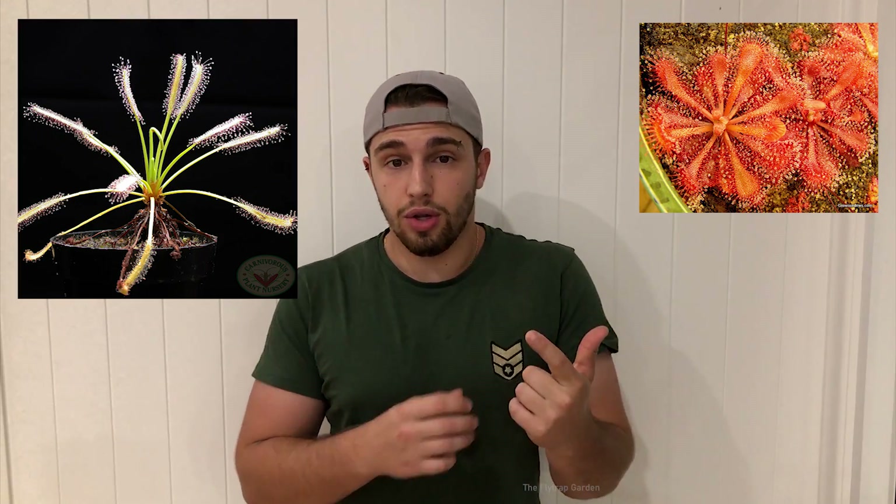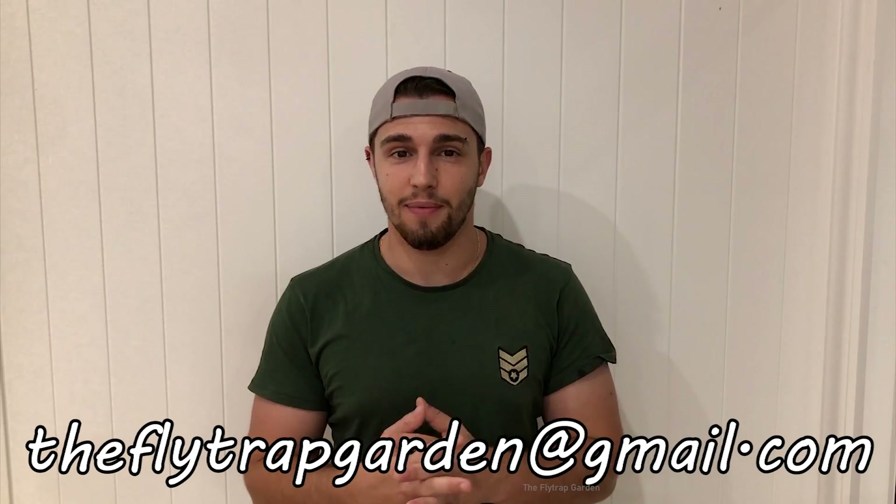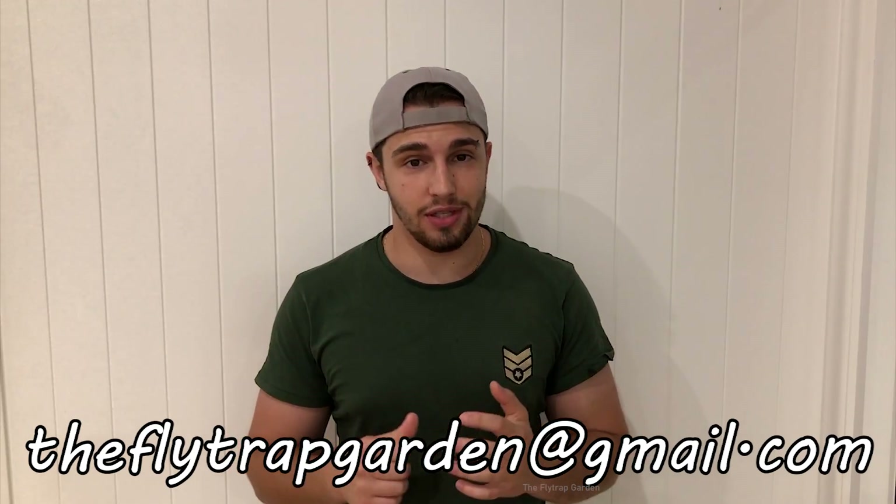That is it for part one of this video series — make sure that you subscribe so you don't miss out on part two. If you enjoyed the video, please remember to leave a like; it really helps out the channel. If you are looking for Drosera spatulata, Drosera capensis, or other tuberous Drosera, make sure you email me because I am selling them. I'm also selling different pots and soil that you might want for your plants. Other than that, I hope you guys enjoyed this video series and I'll see you in the next one.